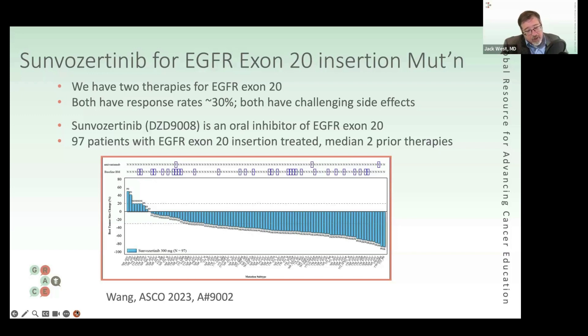One is a pill called Mobocertinib, and one is an infusion called Amivantamab. But they both have limited utility because their response rates — the tumor shrinkage rates — are in the range of the 20s, capping out at 30%, and they have their own challenging side effects. We would generally be inclined to favor using them, maybe not as first-line treatment, but at some point. There's still room to hope to do better.